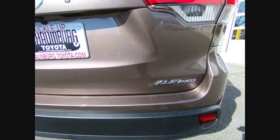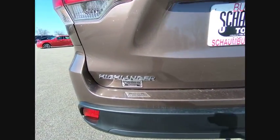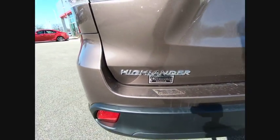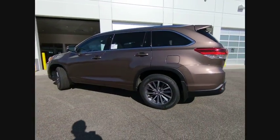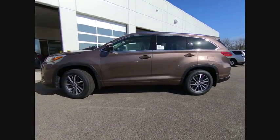Here are some of this vehicle's great options: traction control, stability control, power brakes, fog light, compass, trip computer, child safety locks, clock, overhead console, brake assist.